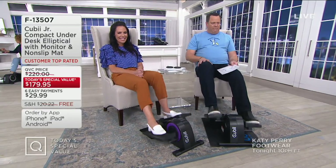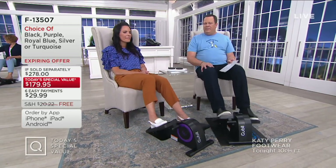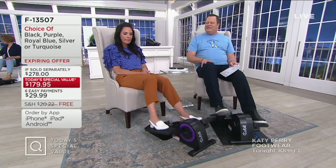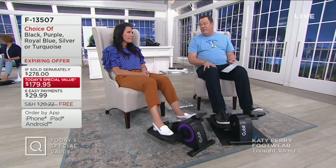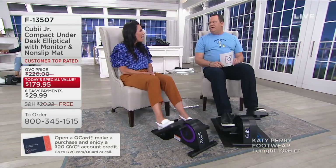Carrie is a personal trainer and fitness instructor — she's a busy mom who understands the need for regular exercise, but she's also a realist. She knows a lot of people are looking for an easier way to begin, and this is that easy way. The QB family is so excited to be back as a Today's Special Value — it's a customer top-rated product in fitness. How about 329 five-star reviews?